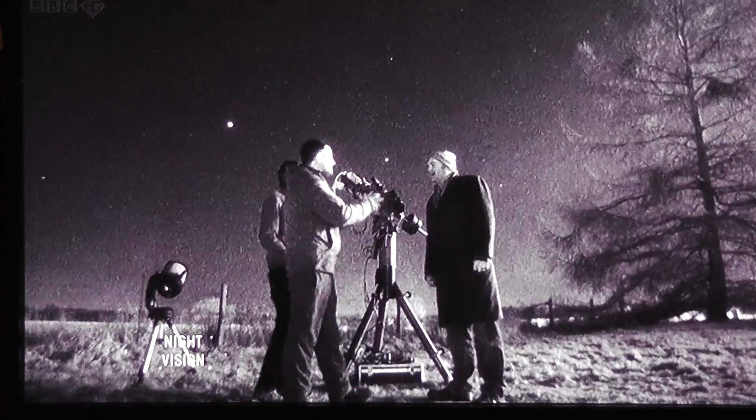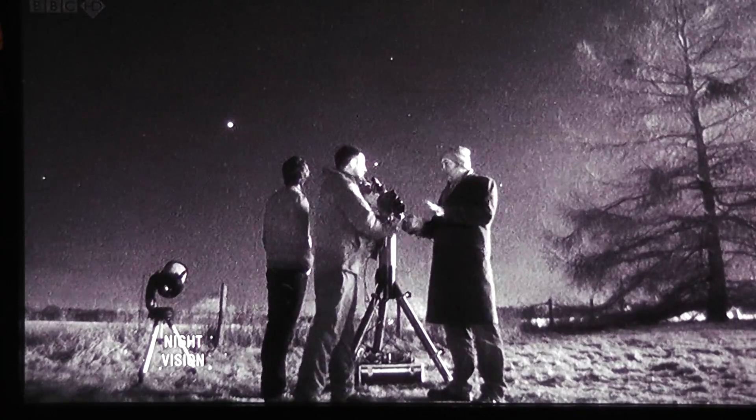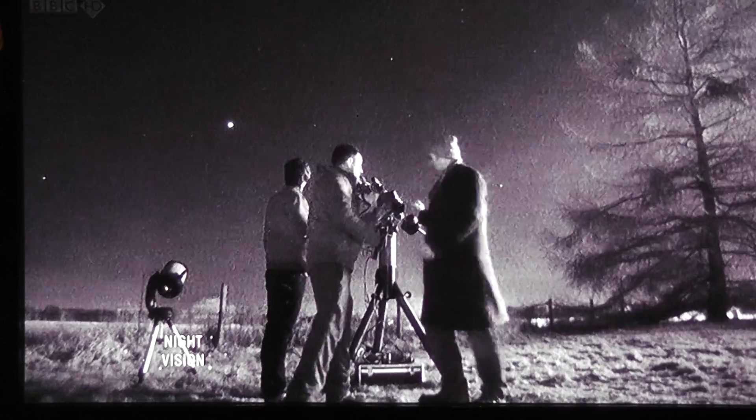Especially with all that equipment. It's actually Jupiter, a planet. So the first thing we can actually have a look at is a planet. It's really easy to find. I've got the telescope set up — I'll have a look so we can see.